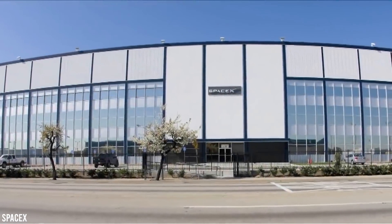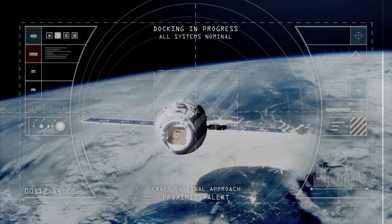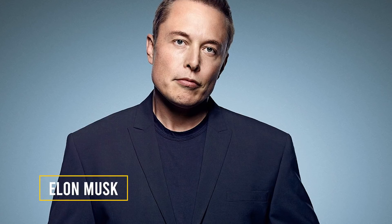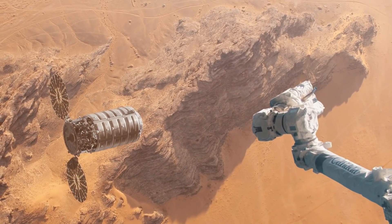SpaceX has revolutionized a whole generation's way of looking at space travel. From a new generation of spacecraft to powerful engines, SpaceX's hardware definitely has the edge over those of its competitors. However, Elon Musk's obsession with visiting and subsequently colonizing Mars has spread to the general public, and now the race is on.